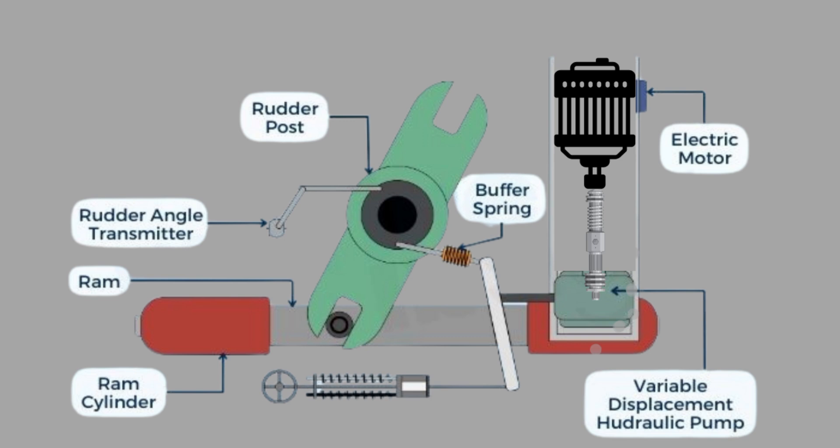Why is hunting gear important? Hunting gear is essential because, without it, the rudder would keep moving back and forth due to inertia and water resistance. This would make steering unstable and increase wear and tear on hydraulic components. The system ensures smooth and precise rudder movement, prevention of rudder oscillations, reduced strain on the hydraulic system, and improved ship stability and maneuverability.